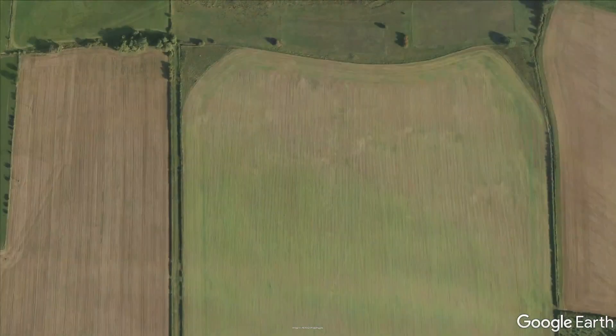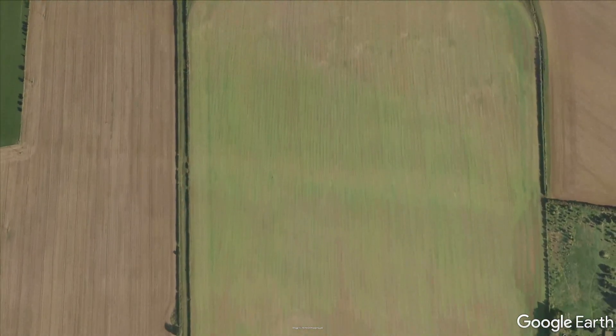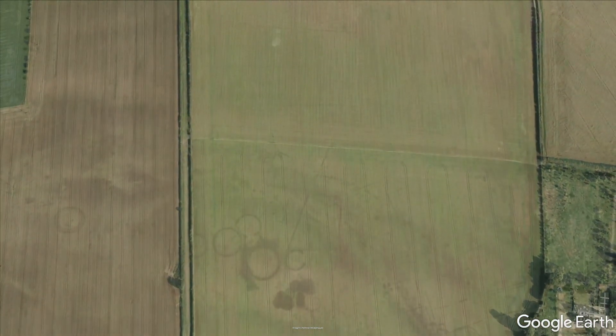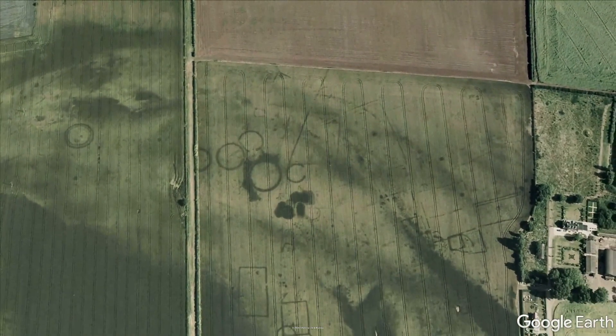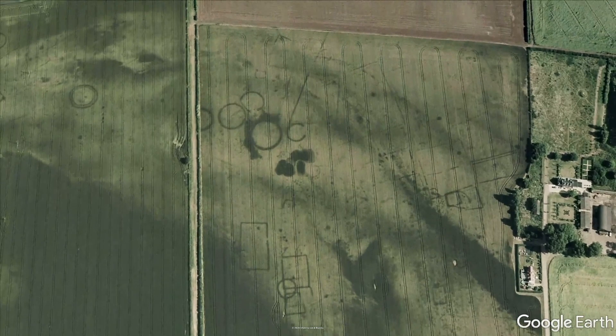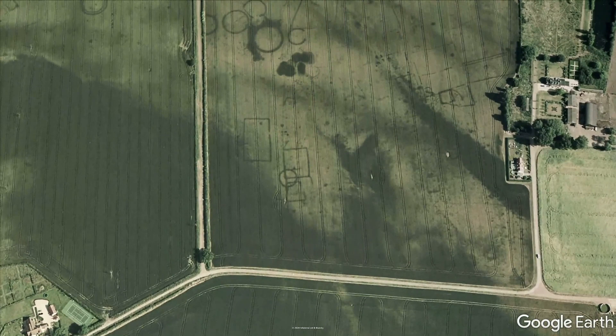These marks are created when subterranean archaeological features cause above-ground vegetation to grow at different rates. The analysis and interpretation of such crop marks is notoriously difficult. As seen from these images, they often display multiple phases of occupation and activity that are imprinted on top of each other in enigmatic ways.